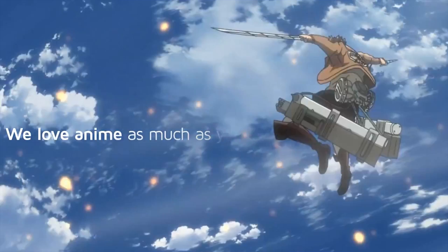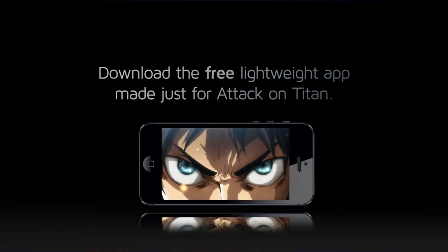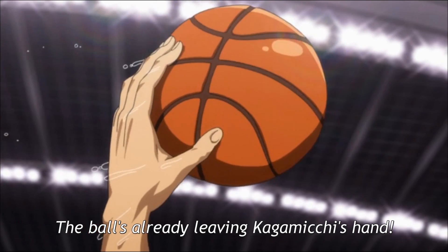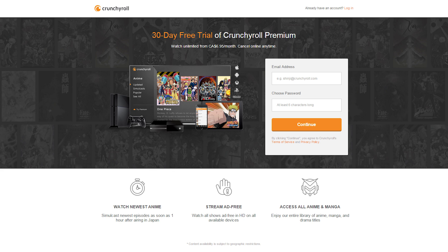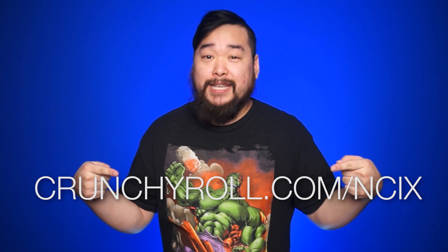All shows on Crunchyroll are professionally subtitled and playable on all your devices, and that's all included in just the free version. Crunchyroll Premium gets you unlimited access to the newest episodes of all the anime, manga, and drama titles as soon as one hour after they air in Japan, all in ad-free 1080p HD. Normally it's only $6.95 per month, but as an exclusive for NCIX Daily fans, you can try it for free for 30 days by going to Crunchyroll.com/NCIX. Enjoy all your favorite animes in one place — click the link in the description to get your free trial.